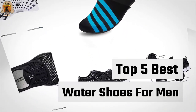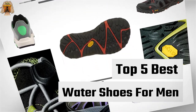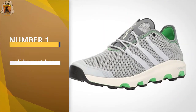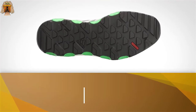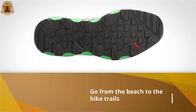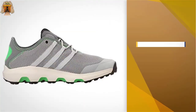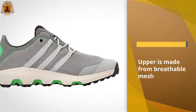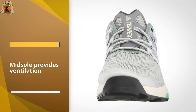Number one, most popular: the Adidas Terex Climacool Voyager water shoes. They allow you to easily go from the beach to the hiking trails without having to change footwear. The upper is made from breathable mesh, and the midsole provides ventilation and drainage, making them perfect for wet conditions.